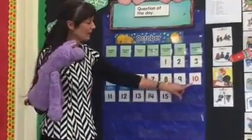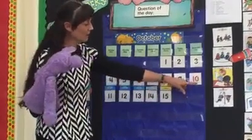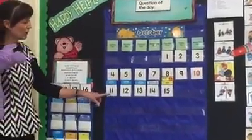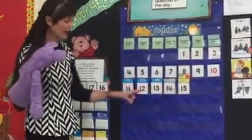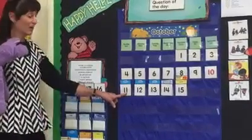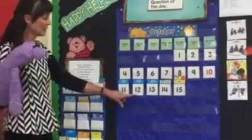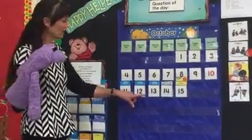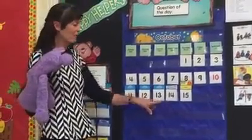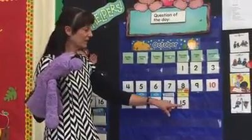And this is our father — ten. There are two numbers. Ten. All fathers have a zero. This father starts with the one. Did you notice all his children have a one first? And then the number of the child they are. This is the first child — eleven. Second child, twelve. Third child, thirteen. Fourth child, fourteen. Fifth child, fifteen.